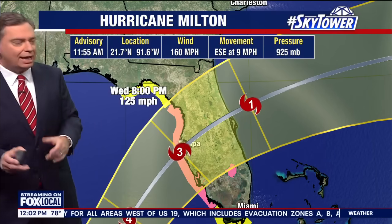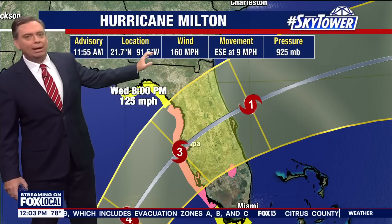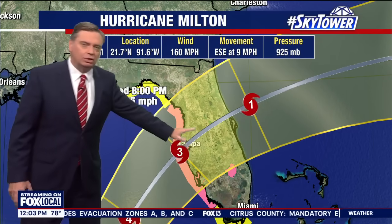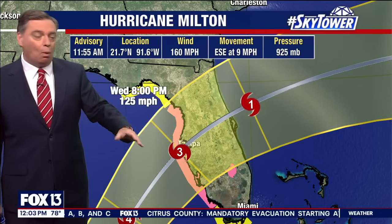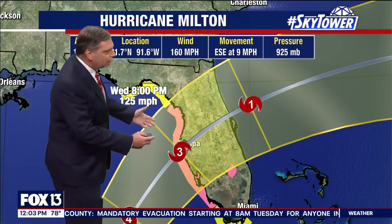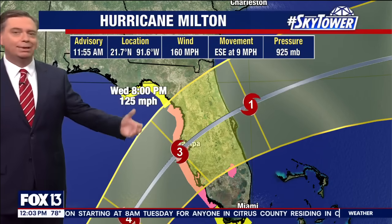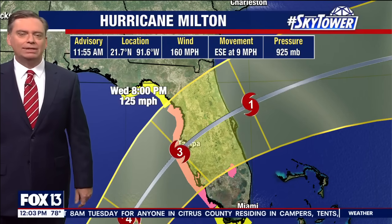Anywhere from the line to the right, that's where you're going to feel the worst part of this — that strongest side of the storm. If the center goes to your south, you're on the better side. If the center goes to your north, you're on the worst side. Where is that center going to go? Too close to call at this point, but right now the latest idea is it could head right over Tampa Bay or potentially even to the north of Tampa Bay.